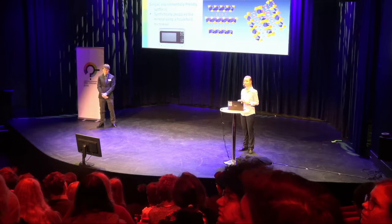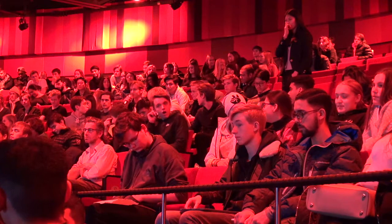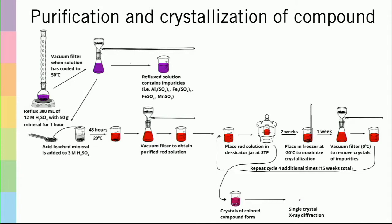Q: What are the environmental impacts of the extraction and refinement of these compounds? A: One thing that's very nice is it's a purely aqueous synthesis, so there are no solvents needed. The compound itself is relatively non-toxic, and there is obviously some acid waste, but that can be easily neutralized. So really, there is very low environmental impact in doing this process.